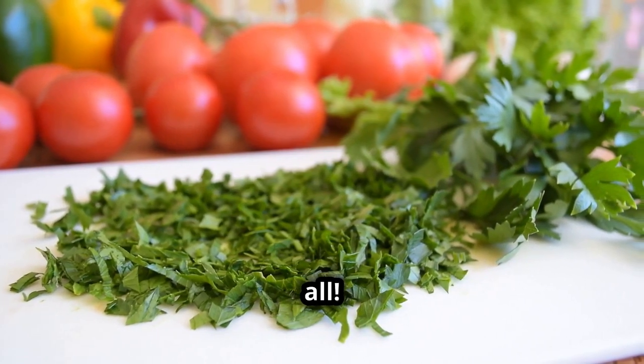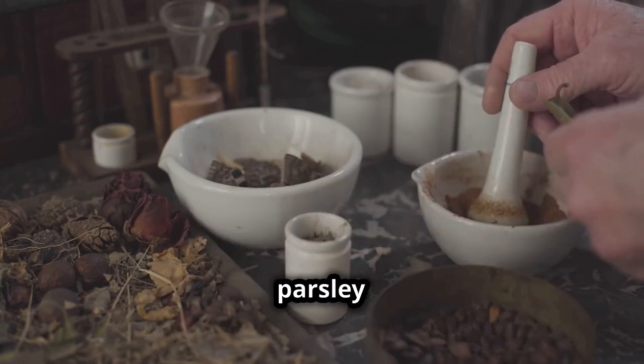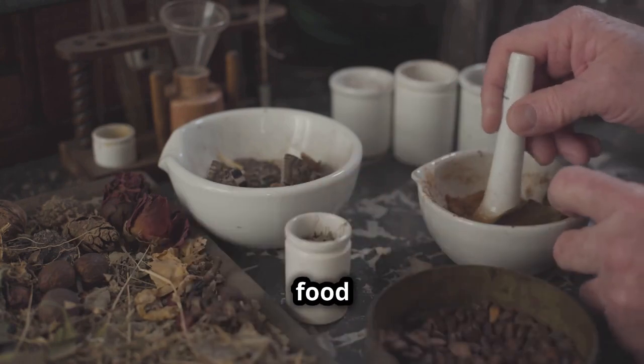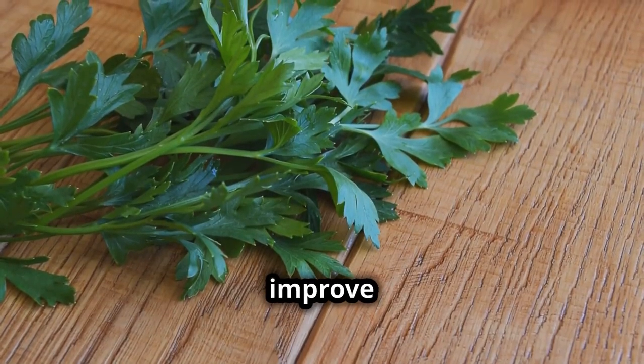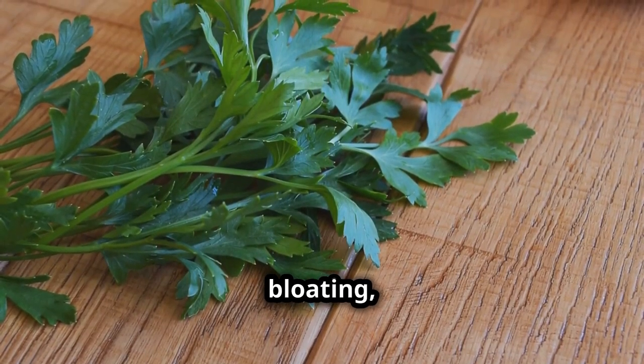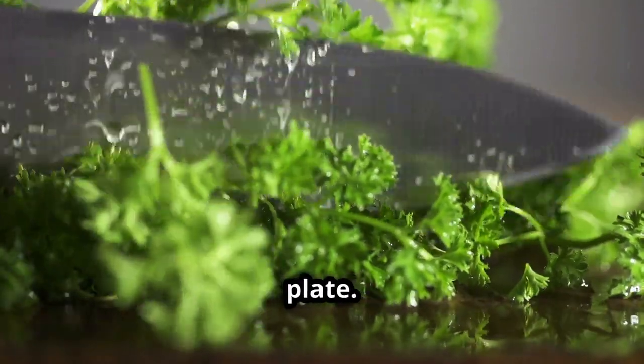But that's not all. In traditional practices like Ayurveda and traditional Chinese medicine, parsley is revered not just as a food, but as a medicinal herb. These ancient systems use parsley to improve digestion, reduce bloating, and even as a natural diuretic. So it's clear parsley is not just for decorating your plate.